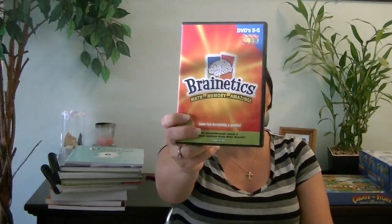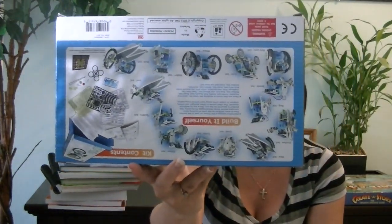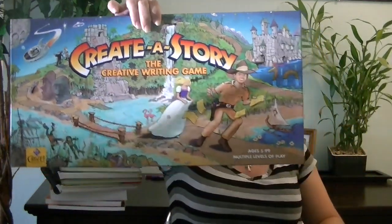Another thing they can use occasionally is this Brainetics DVD, which helps them quickly solve mathematical problems in their head without using paper. They've already gone through it but enjoyed it, and it's been a few years since they've used it. They'll also be doing this 14-in-1 Educational Solar Robot Kit — it has 14 robots you can make from one kit, and when you put it in the sun the robot will actually move, crawl, roll, or walk. The last fun thing my 6th grader will be doing with his brothers is the Create a Story board game, which is a creative writing game. I personally can't wait to use this — I think it'll be a lot of fun.